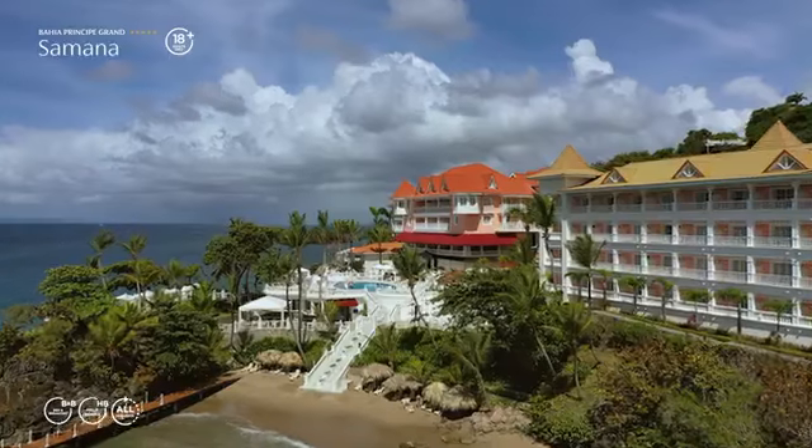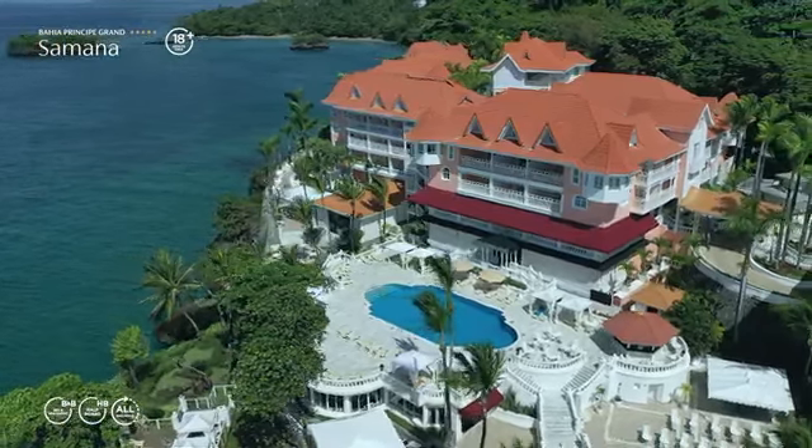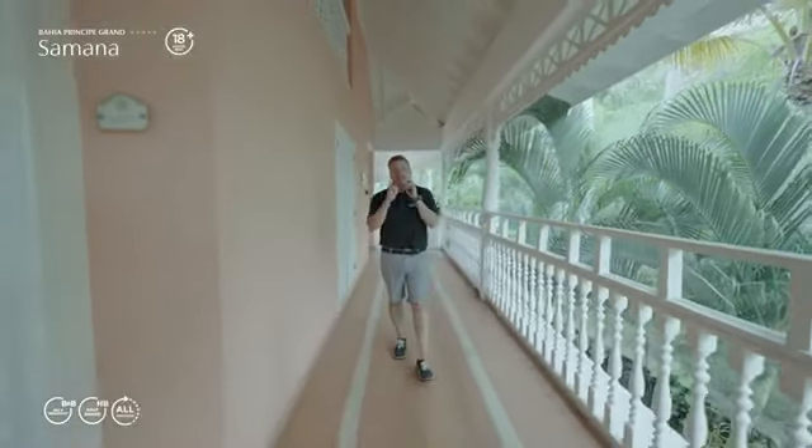It's your choice on how you want to stay with us. You could have the bed and breakfast option, the modified American plan, or you can have the all-inclusive option. It's entirely up to you.